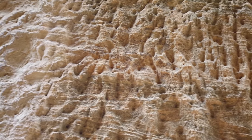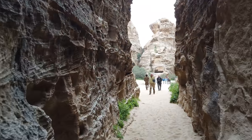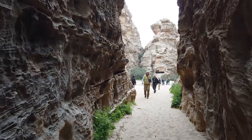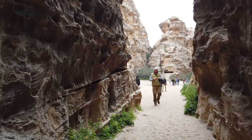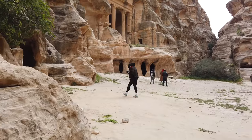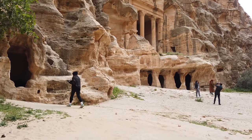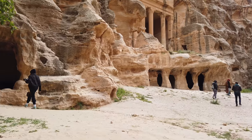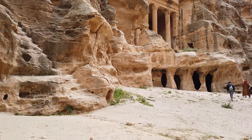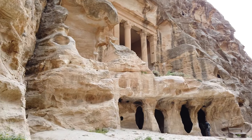We see more of these pointy chisel tool marks here. The idea that all of this was shaped using hand tools is highly unlikely, just because of the sheer scale. Now that we're inside Little Petra, you can see some very beautiful columns and lots of staircases carved into the bedrock.